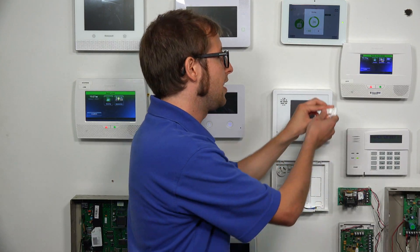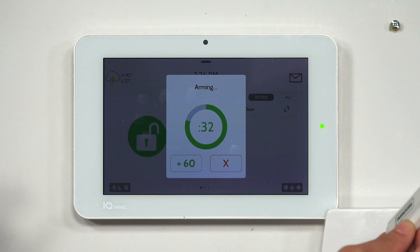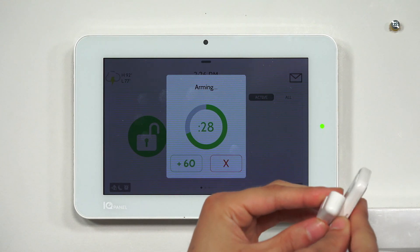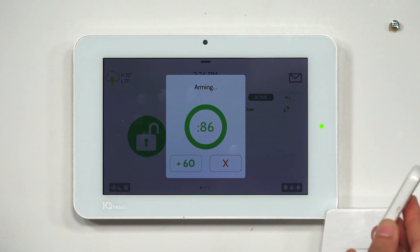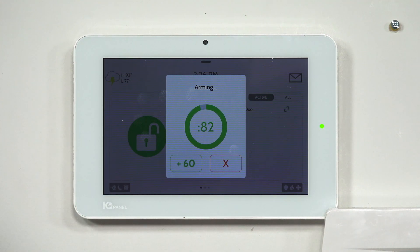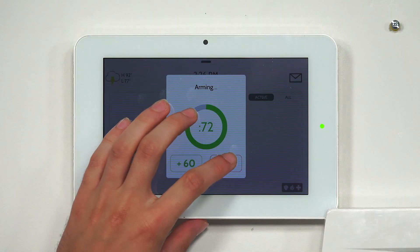Normally you would have secure arming disabled so you could arm right away, but we had it on. So we have one of our zones here — our front door. We faulted it once, then we're going to fault it again. And there — exit delay extended. It added 60 seconds to our exit delay countdown because we faulted our front door twice. We opened the front door, left, and came back in, and the system extended it by 60 seconds.